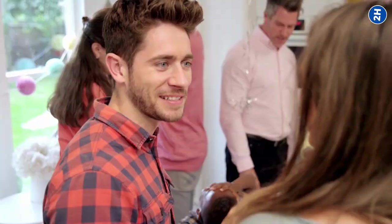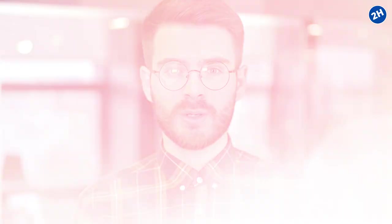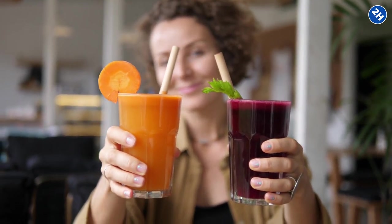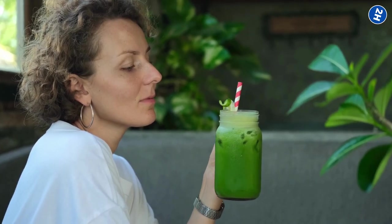So what should you do? Instead of reaching for alcohol, why not try some gut-friendly drinks? Kombucha, anyone? Or maybe a delicious refreshing green smoothie?